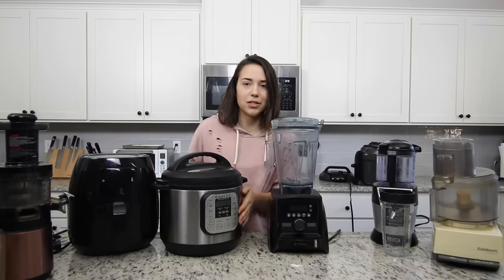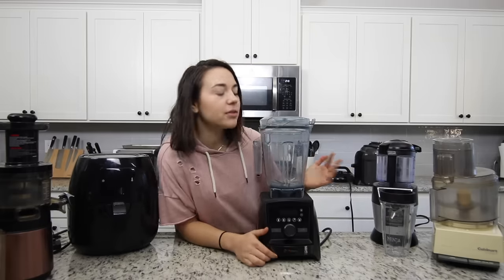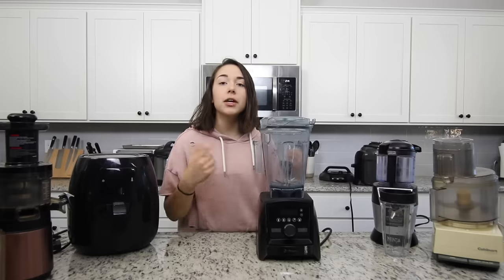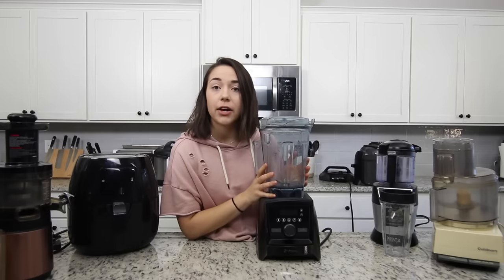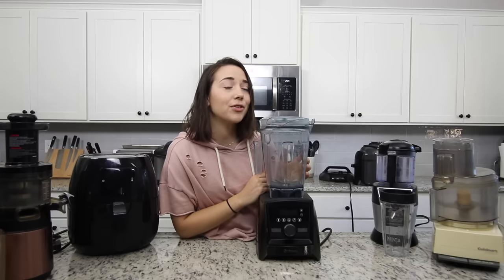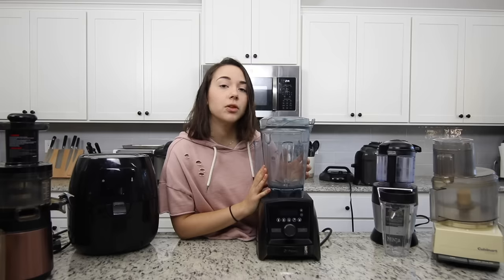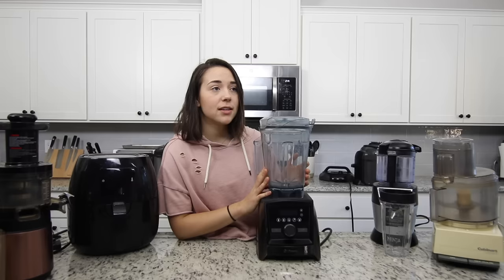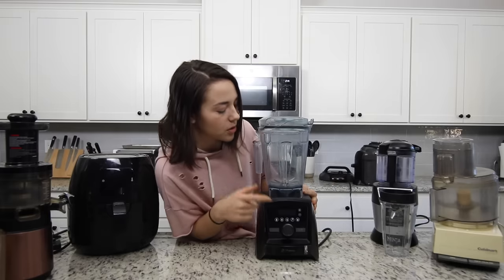Let's start with what I'd recommend the most: the blender. I do have a Vitamix. If you're unfamiliar, it's a really powerful blender — they use these in restaurants. Vitamix and Blendtec are the two biggest brand names for high-end blenders. I have one of the nicest Vitamixes available, I think it's the Ascent series. This runs at around six hundred dollars, which is a lot for a blender, and honestly this was gifted to me and I'm very grateful for that.